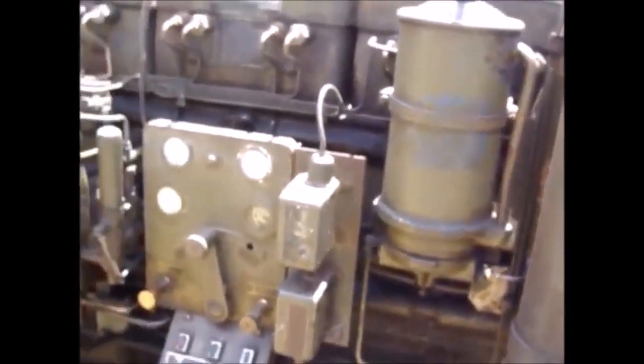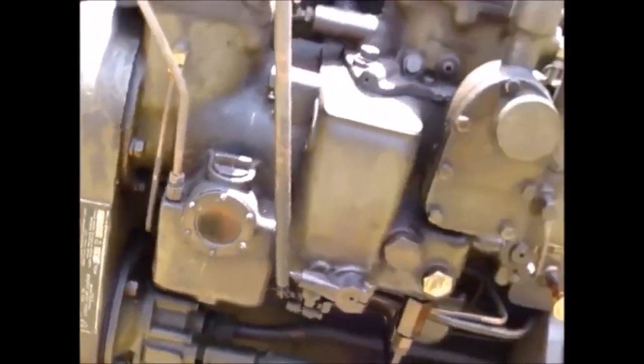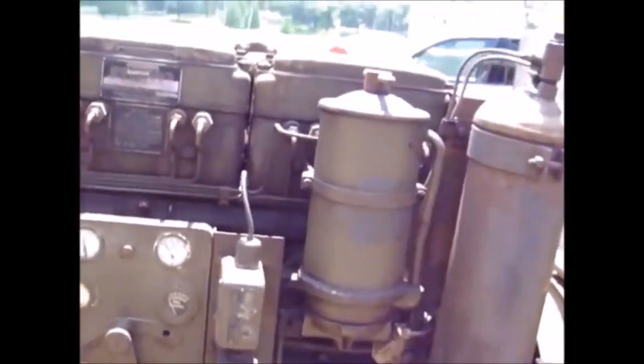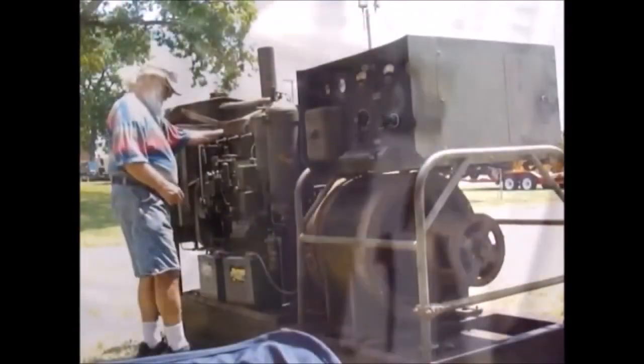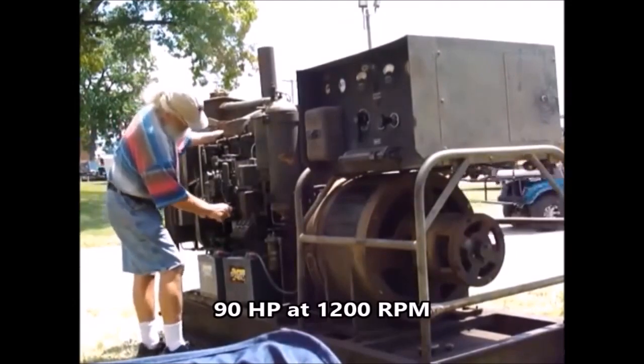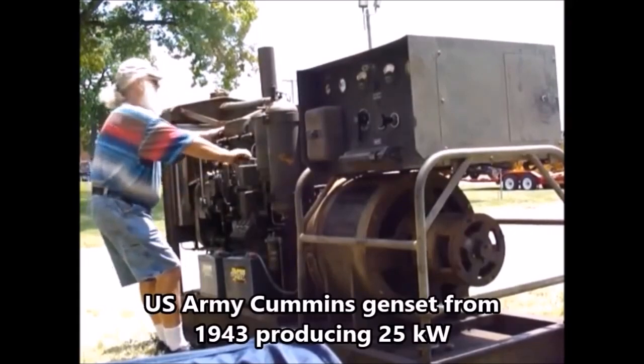This is the dashboard side. It has got the old-timey fuel pump on it. It has been running today already — it starts and runs good, so it should start right off. This is a Cummins engine from 1943.